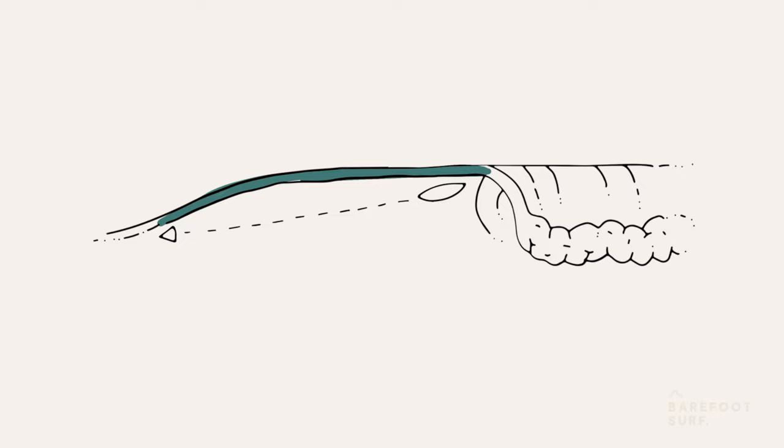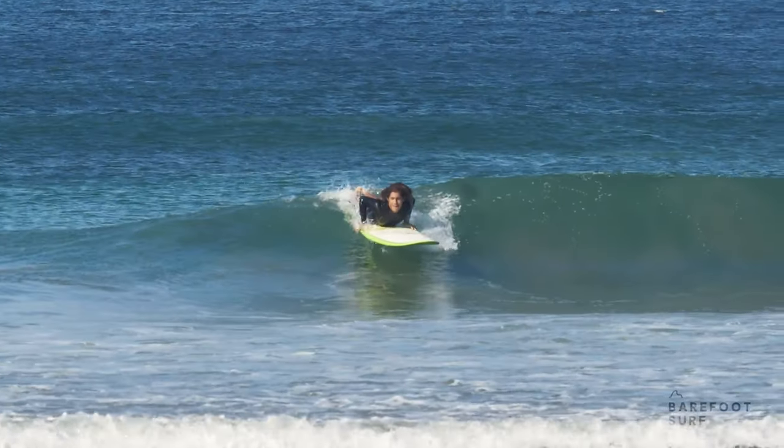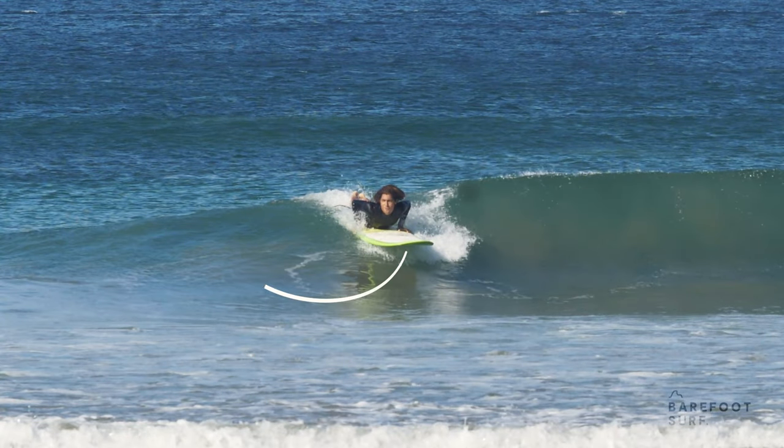On fast-breaking waves, surfers need to enter the wave with a strong angle. Trying to go from being perpendicular to having a strong angle just by leaning in the cobra pose won't be enough on a longboard — these boards are too big and take time to turn.